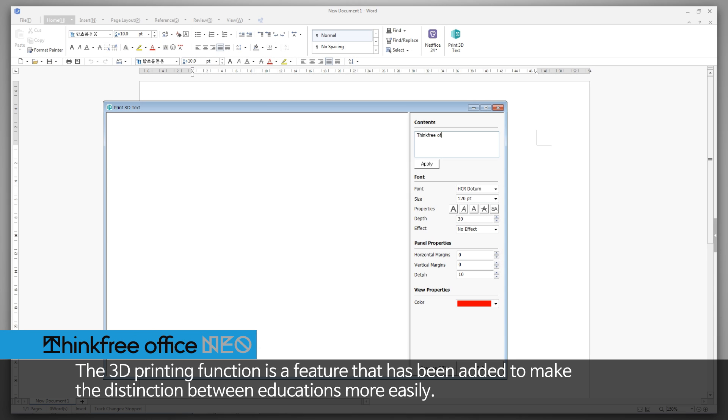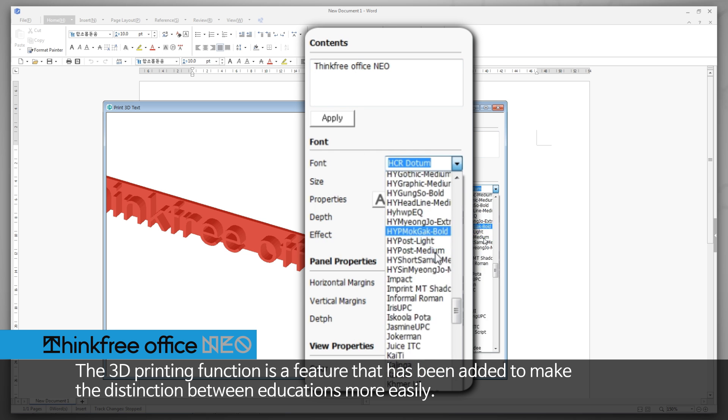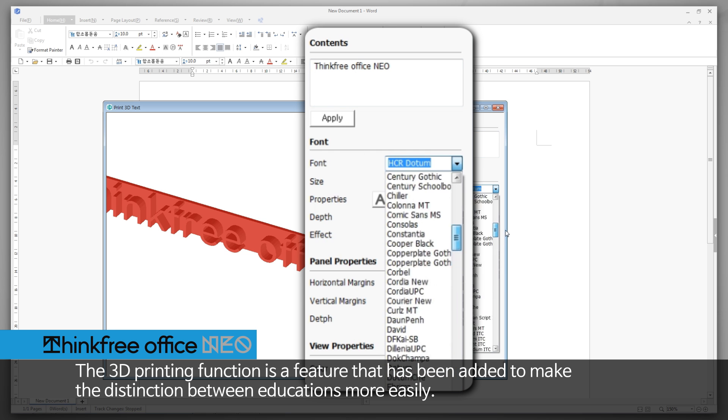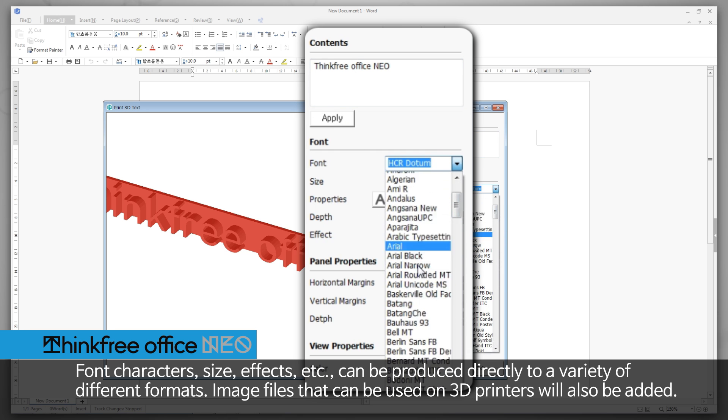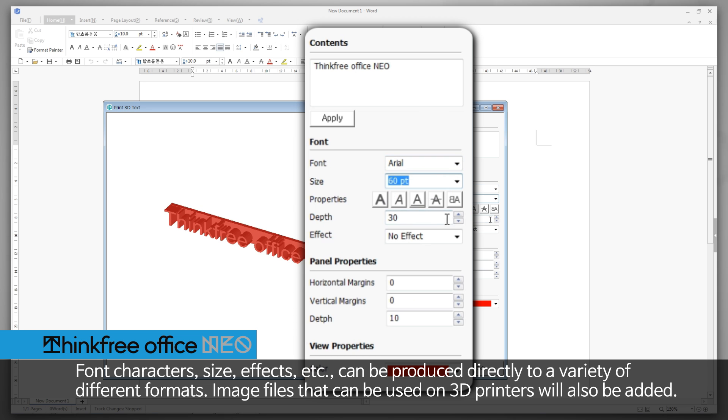The 3D printing function is a feature that has been added to make the distinction between documents more easily. Font characters, size, effects, etc. can be produced directly to a variety of different formats. Image files that can be used on 3D printers will also be added.